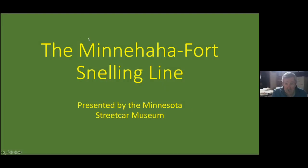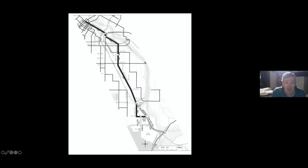This is the Minnehaha-Fort Snelling line from downtown Minneapolis to Minnehaha Park and Fort Snelling. Here's the map from Electric Railways of Minnesota. The line started up in Minneapolis, went out Riverside Avenue, 27th Avenue, and Minnehaha Avenue. Things changed down in the Minnehaha Park-Fort Snelling area over time, so we'll do a little explaining.